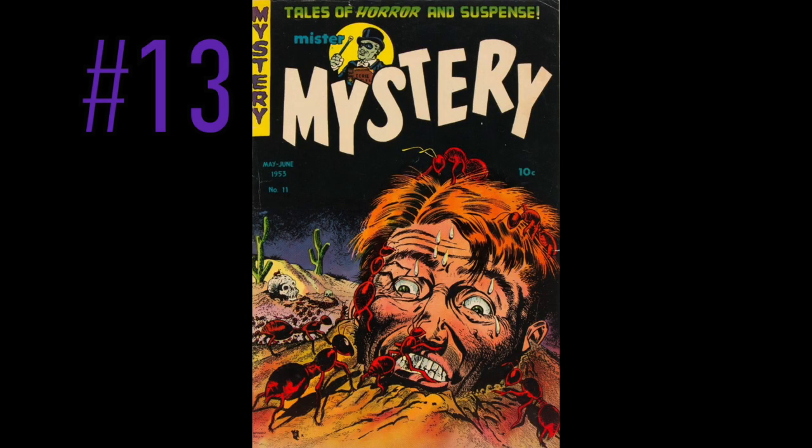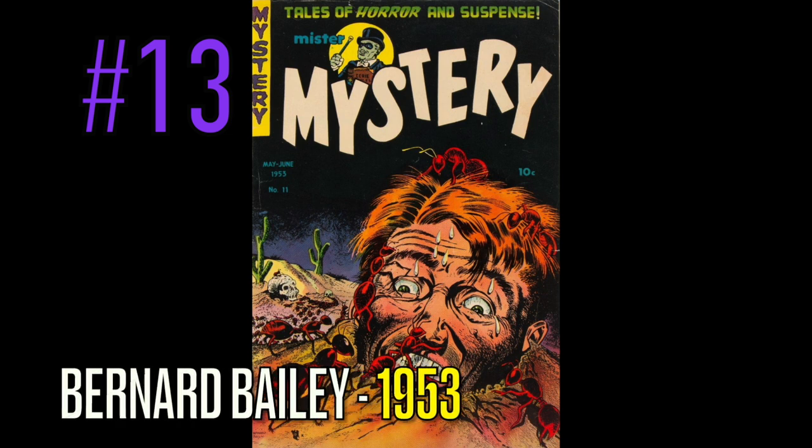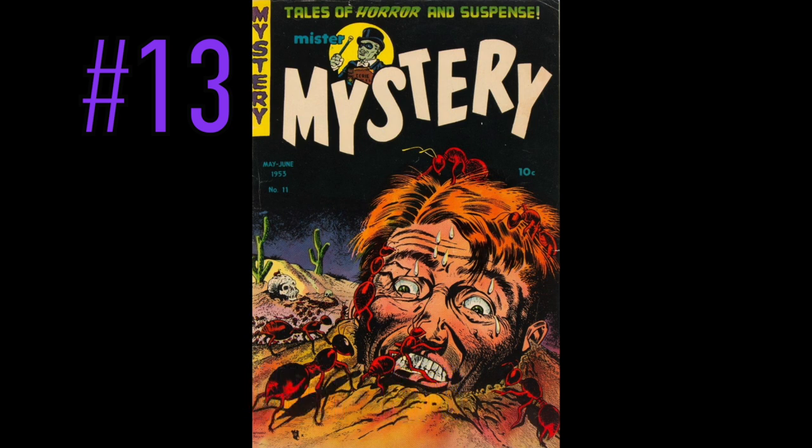At number 13 is a copy of Mr. Mystery, number 11, another amazing cover by Bernard Bailey. He must have something with these ants — this time, instead of coming out of the skull, he's going into the skull. I think this book probably should have preceded the other one, only for the fact they're going in, and eventually they gotta come out, right? A monster Tales of Horror and Suspense — Mr. Mystery, a beautiful Bernard Bailey cover.